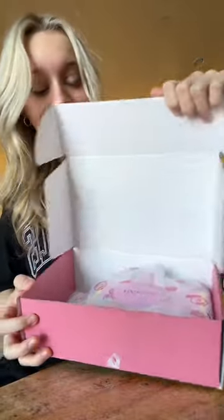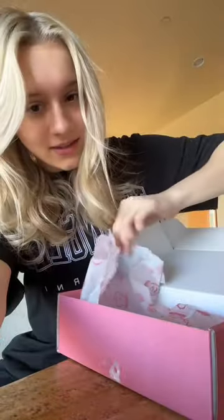I have another package from Benefit Cosmetics, so let's open it together. This packaging is stunning, and I'm so excited to see what's inside. This is so fancy.